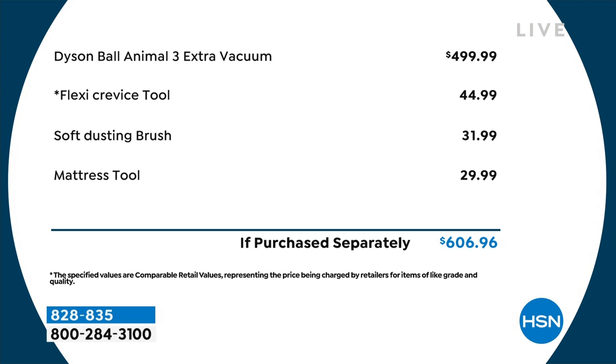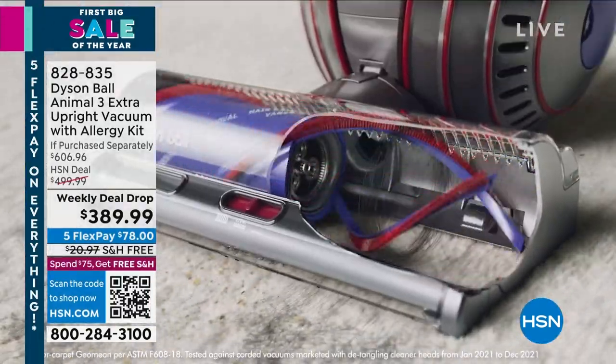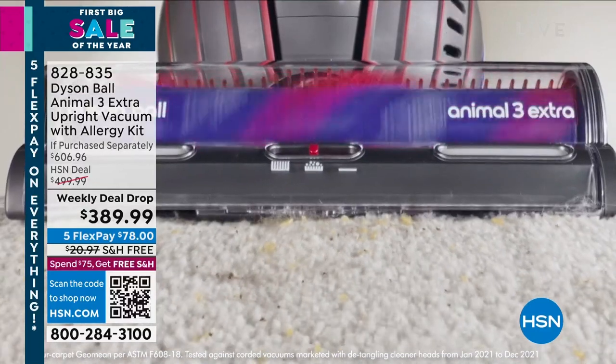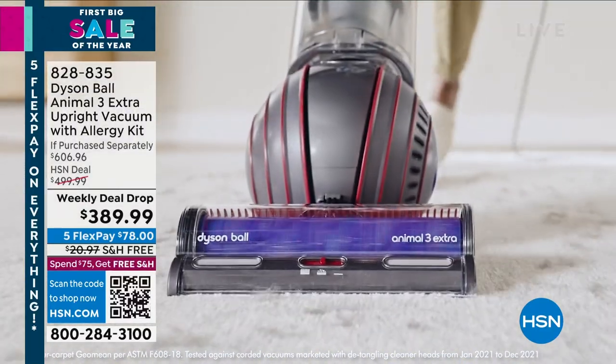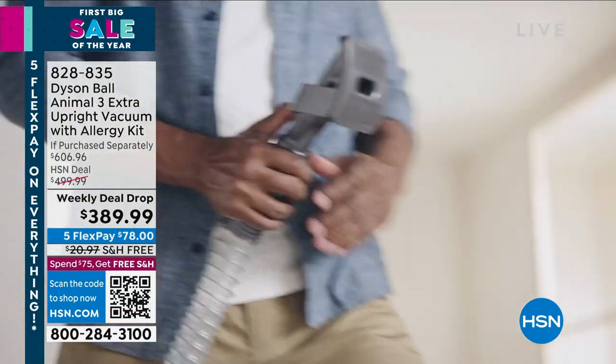This Dyson does come with a five-year warranty — you can learn more about the details on our website. We're also going to be offering it on our 12-month VIP with your HSN card. It's only $78 to get it home and it's remarkable. That's coming up with free shipping, item number 828-835.